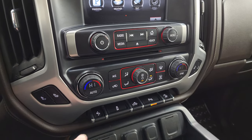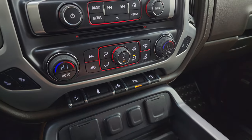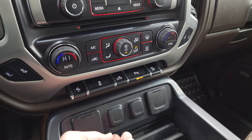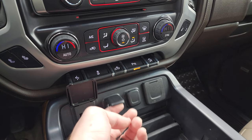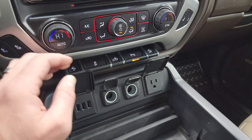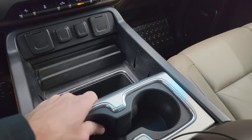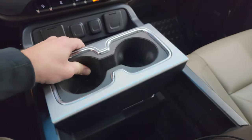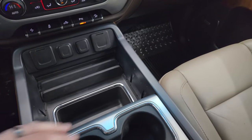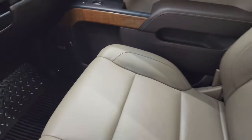You get heated seat buttons, dual climate controls, power pedals, stability control, cargo lamp controls, parking sensors you can turn on and off, and downhill assist control. You also get three USBs, two 12-volt power points, and a 110-volt 150-watt plug-in. There are cup holders and a movable center console divider, giving you a nice big storage area. Dual glove boxes are also included and the passenger side armrest and seat are in fantastic condition.